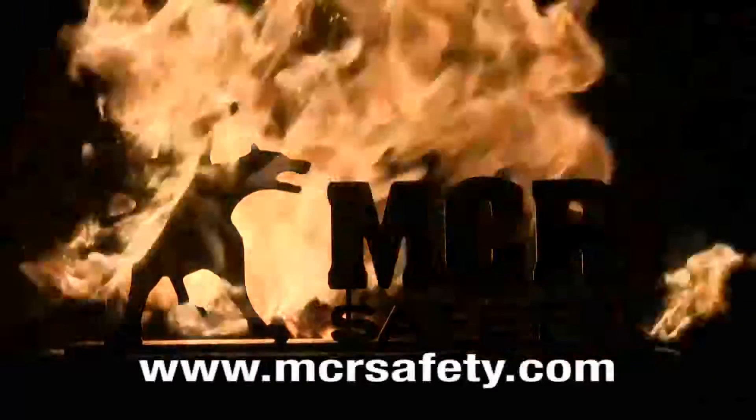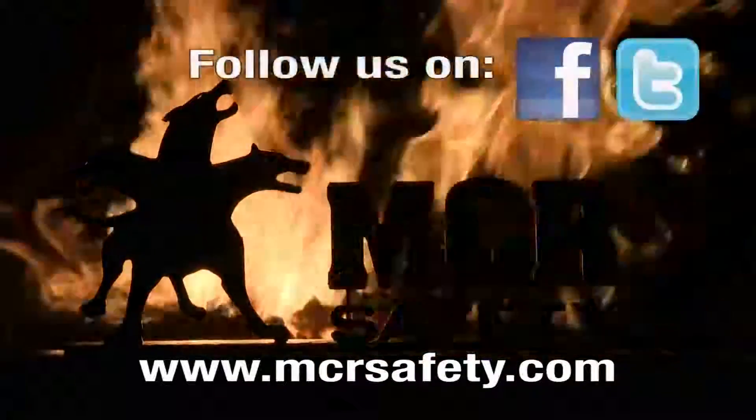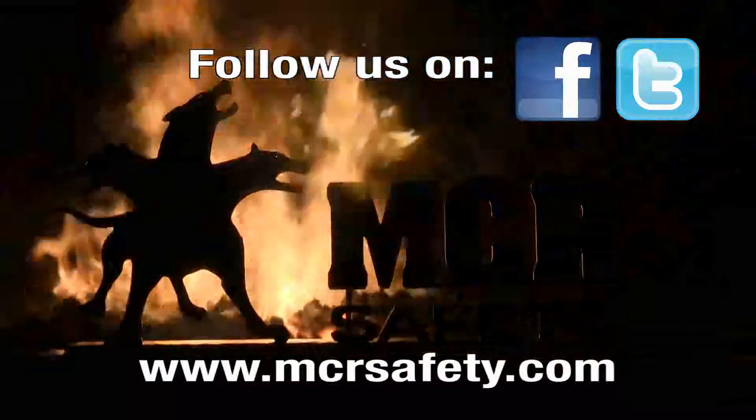For more information visit us at www.mcrsafety.com for all your safety gear needs, and don't forget to follow us on Facebook and Twitter.